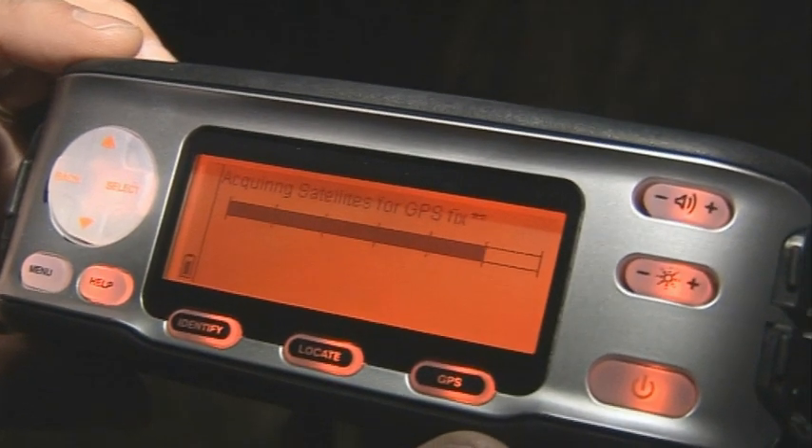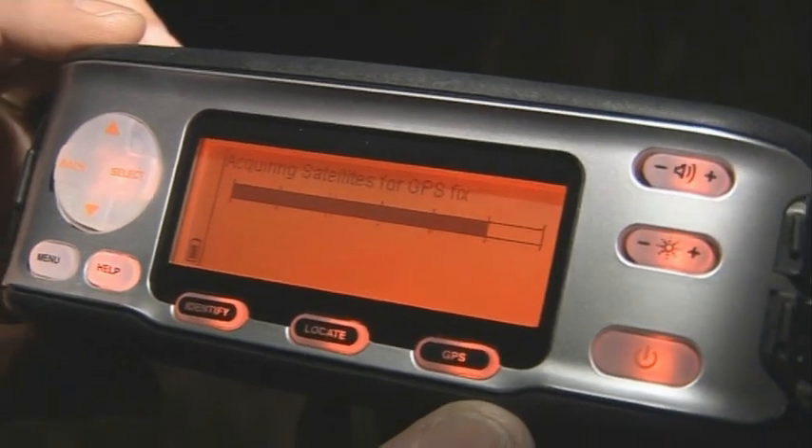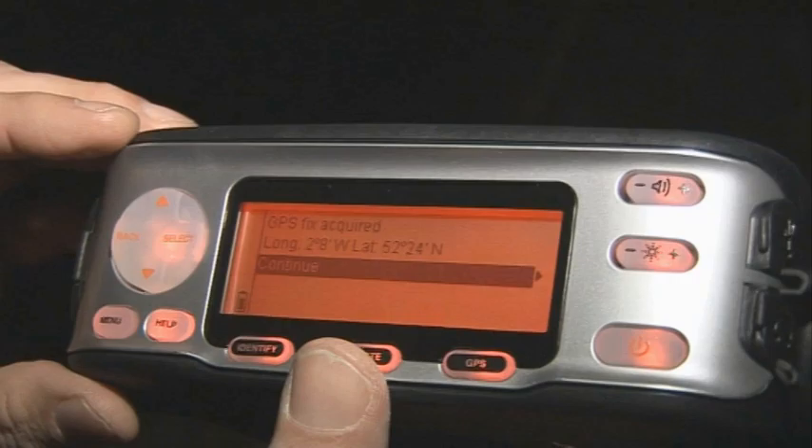When you switch it on, you have to wait a little while for the GPS to find out where it is. It's not quite as quick as an in-car unit — it's finding satellites, getting a fix. GPS fix acquired.